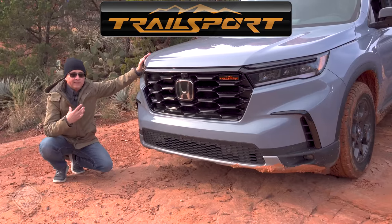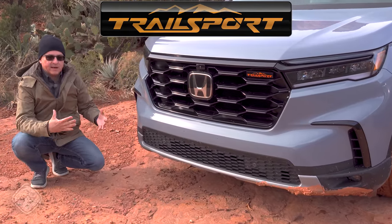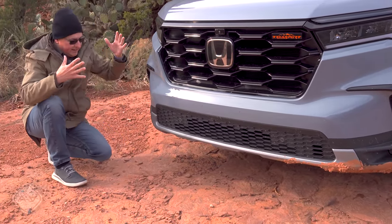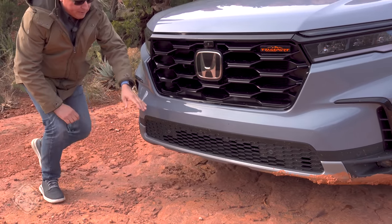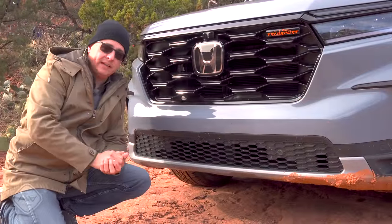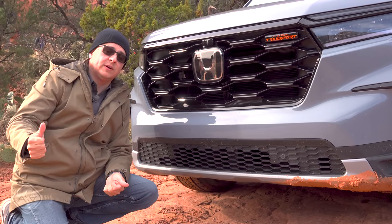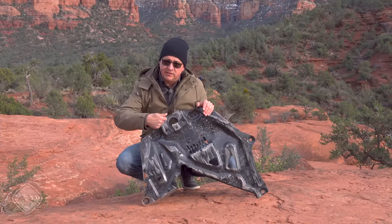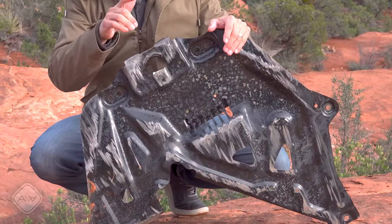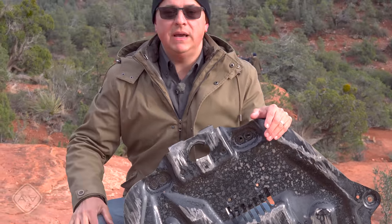One consideration with the Trail Sport is the location of the recovery points. There's nothing up front in the bumper — Honda says that's for pedestrian safety — so the only front recovery point is part of the skid plate underneath the vehicle. As you can see, this is pretty muddy, and that recovery point is not only muddy but pretty far under there. If you get stuck in deep mud, you'll have to fish around underneath to find it. You could use the hitch in the back, which is rated for twice the Pilot's GVWR, but there are situations where you can only recover going forwards. The skid plates are about as thick as you'd expect, and the front recovery point has been reinforced to at least a quarter-inch of steel.